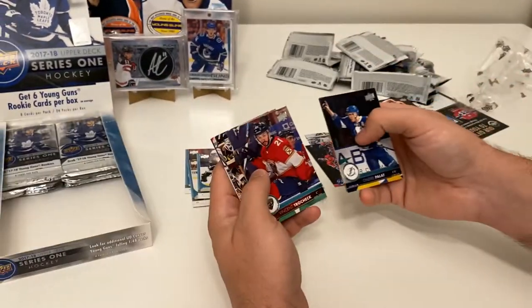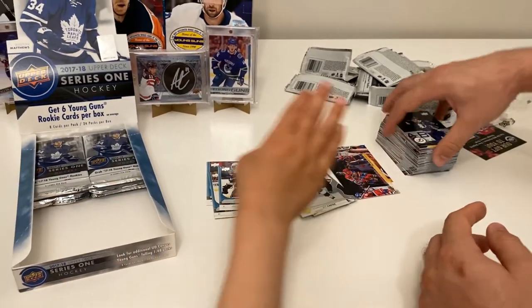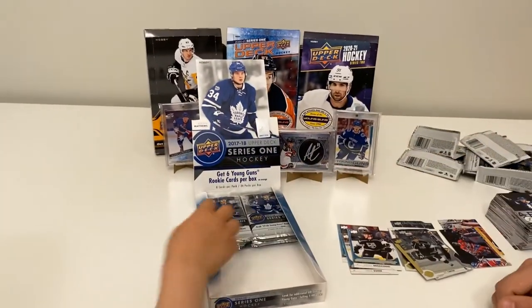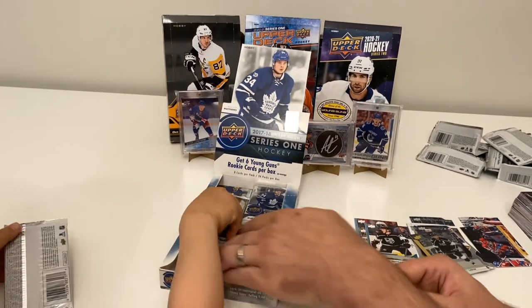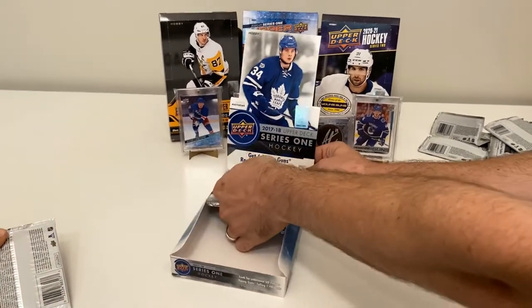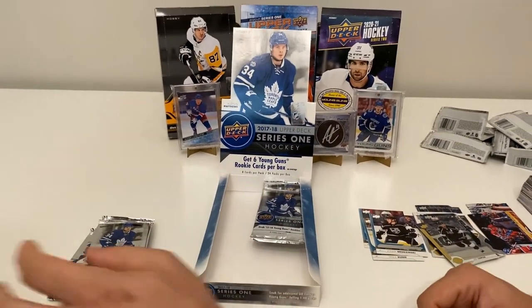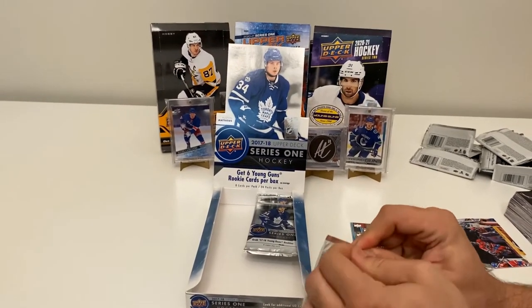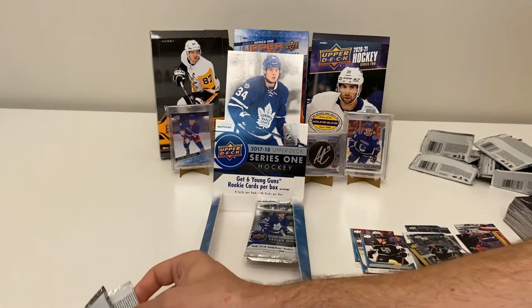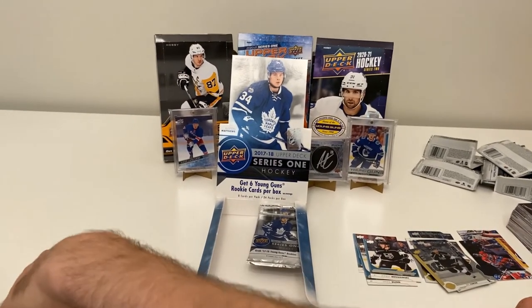Vincent Trocheck, Mikael Backlund, Derek Brassard, Christian Dvorak. Get out your next pack, Little Ripper — I'm going to help you get it started. One, two, three, four — actually there are five cards here.